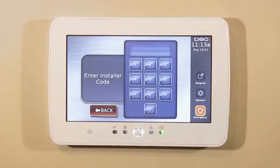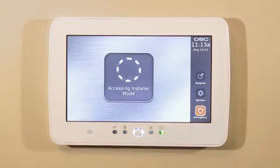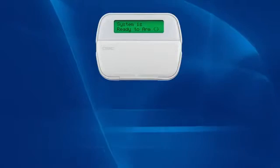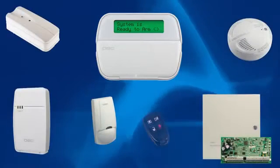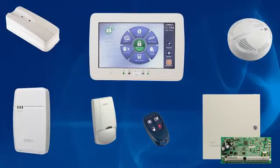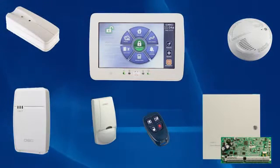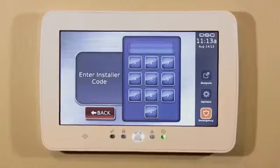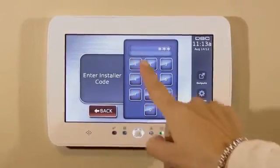Whether you're purchasing a new DSC security system or upgrading your current one, we have designed the touchscreen for easy installation. It seamlessly integrates with other DSC PowerSeries security systems, which means that your security professional can simply swap out your current home or business keypad with the new DSC touchscreen without replacing your entire security system. This new keypad has all the functions of the traditional button keypad and many more.